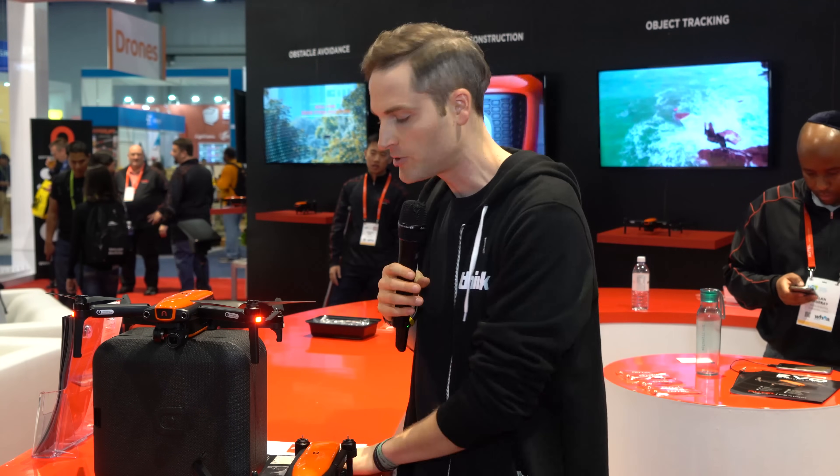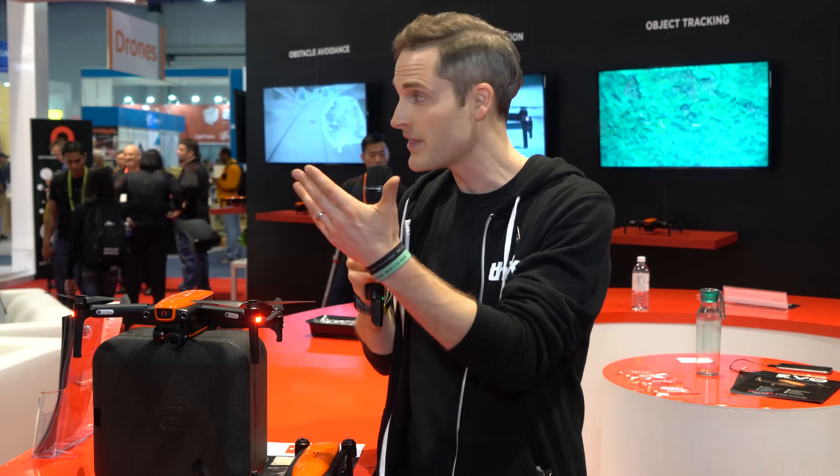This drone was announced here at CES 2018, and the specs on paper and being able to feel it all look really promising. But as with anything, you actually have to get your hands on it to test it. Being here and seeing them fly it around in the drone booth definitely looks promising, but we'll have to wait and see until we can actually test one out here at Think Media.